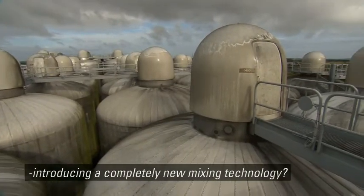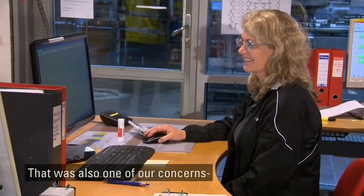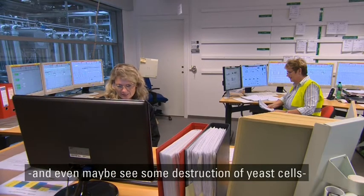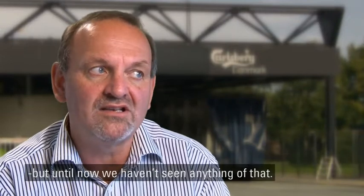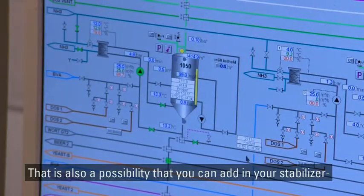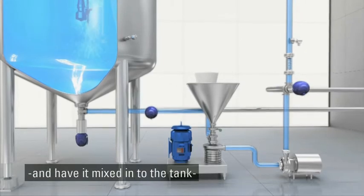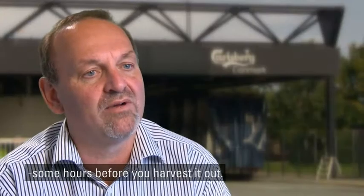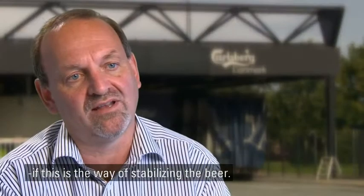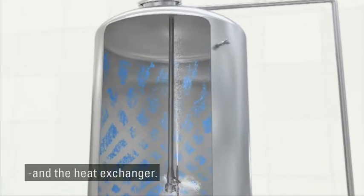Were there any worries about introducing a completely new mixing technology? That was also one of our concerns — that we would stress the yeast by this process and even maybe see some destruction of yeast cells. But until now we haven't seen anything of that. There is also the possibility that you can add your stabiliser into the fermenter through the ISO mix loop and have it mixed into the tank over some hours before you harvest it out. And that is a good benefit if this is the way of stabilising the beer. We use the same equipment also to clean the tank and the heat exchanger.